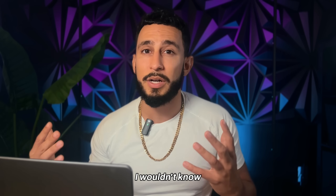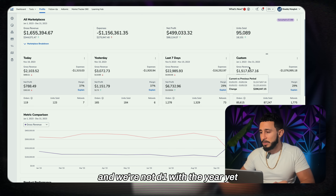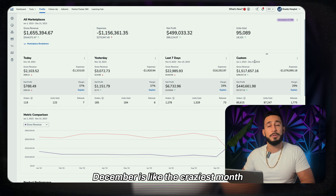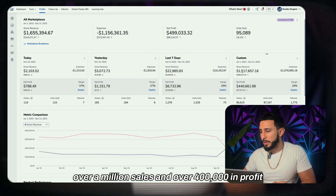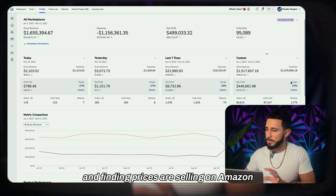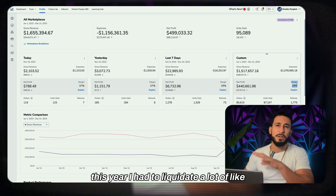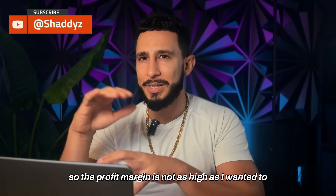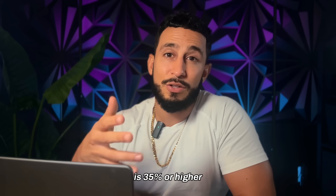In front of me here I have Helium 10 and you can see I've done over a million dollars in sales this year. We're in November and December is the craziest month. Over a million in sales and over $400,000 in profit. When it comes to product research, you want to focus on profit margin — ideally 35% or higher.